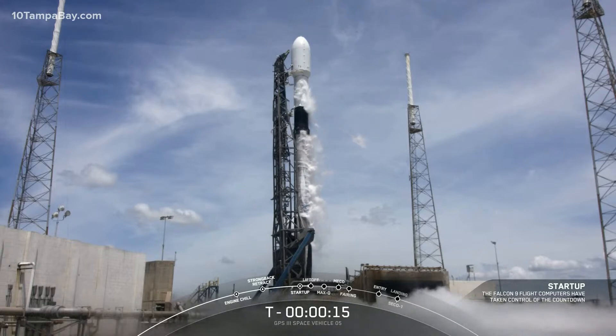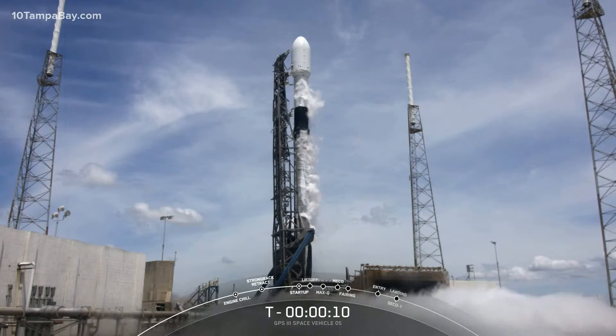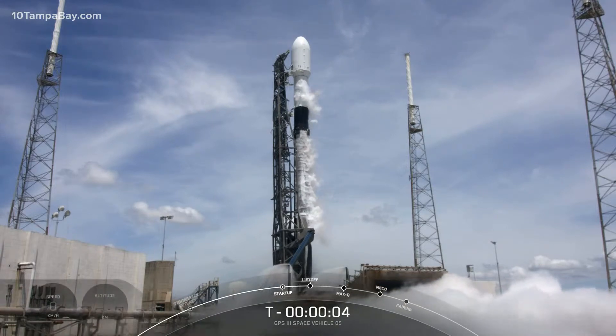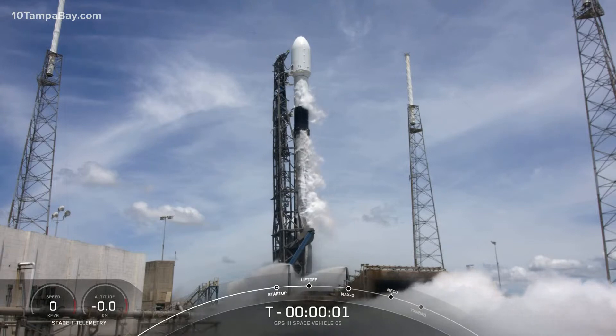T-minus fifteen seconds. Ten, nine, eight, seven, six, five, four, three, two, one.